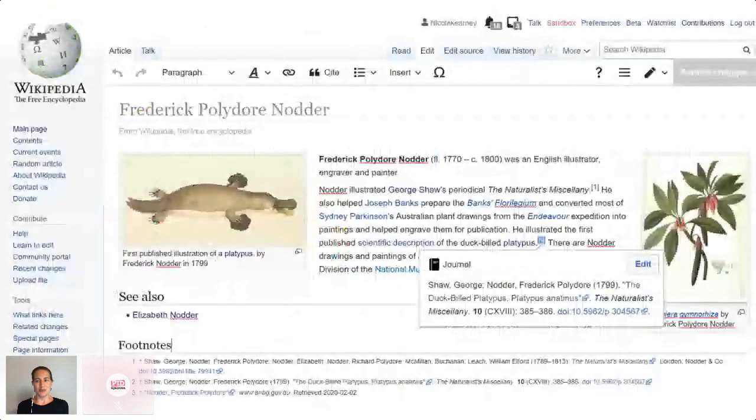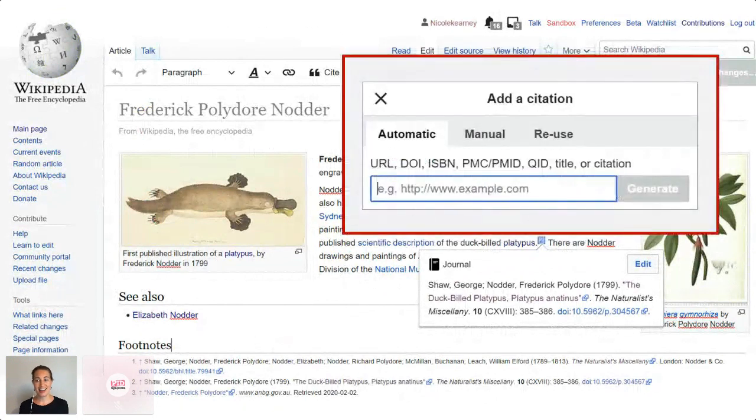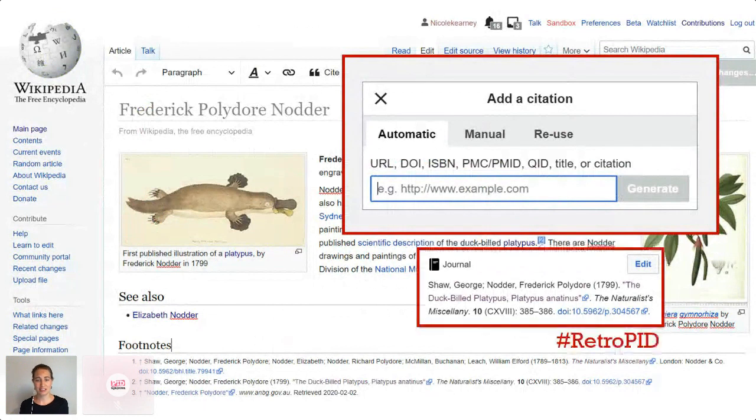It's worth mentioning that not everyone gets their biodiversity knowledge from the primary literature — most people get it from Wikipedia. But that, for me, is one of the most important reasons why the historic literature needs DOIs. Wikipedia has an automatic add-a-citation function: you just drop a DOI into that box and all the bibliographic metadata attached to that DOI is beautifully formatted into a citation. And that's all I had to do to add this citation to the Wikipedia page for the illustrator of that beautiful platypus.